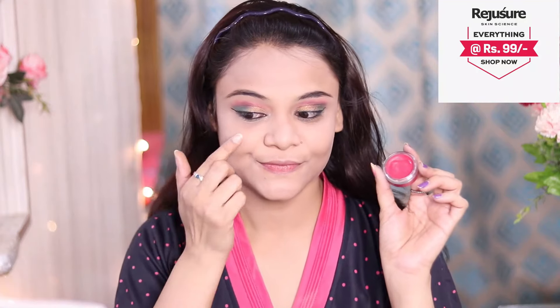Tip number three is to keep your makeup to a minimum. You can apply a lip and cheek tint. Let me show you how it is — you can apply this to your cheeks, lips, and eyes. If you have less makeup on, you will look so much better.